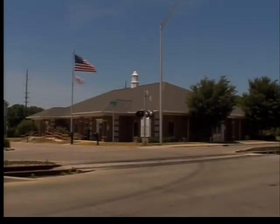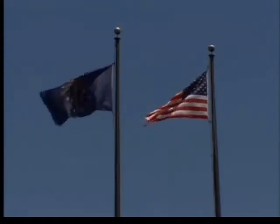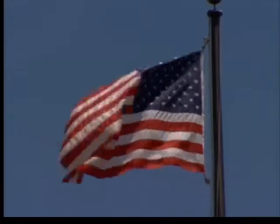Hail to the red, white, and blue as we celebrate Flag Day. On June 14, 1777, the Continental Congress approved the design of the national flag. The first U.S. flag was to have 13 stripes, alternate red and white, and 13 stars to represent the Union.